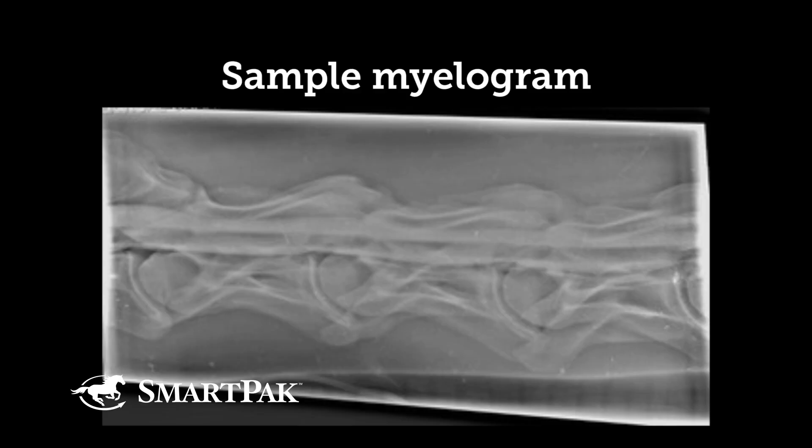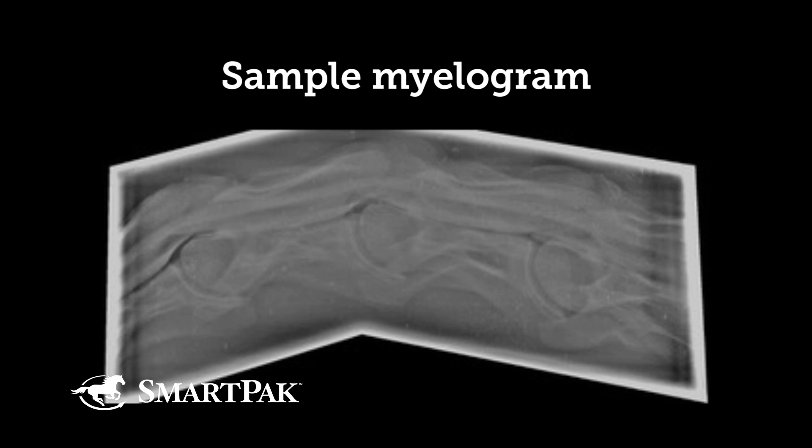From there, those laboratory findings are assessed and we determine whether or not imaging is indicated. The imaging may be as straightforward as x-rays of the neck if we suspect some type of pressure on the spinal cord, or may require a myelogram — a procedure under general anesthesia where contrast medium or dye is injected into the spinal canal.